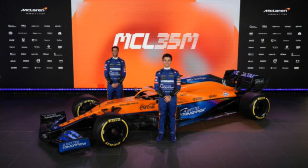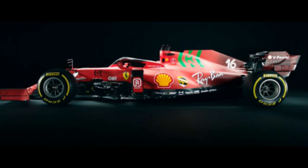McLaren was the first team to launch — seems like a long time ago now, nearly a month ago. They launched their car on the 15th of February. I'll bring this out on Saturday morning, and here is me giving my reaction.